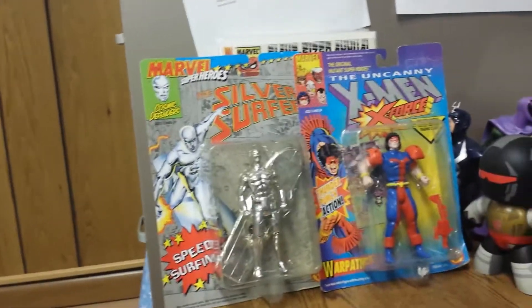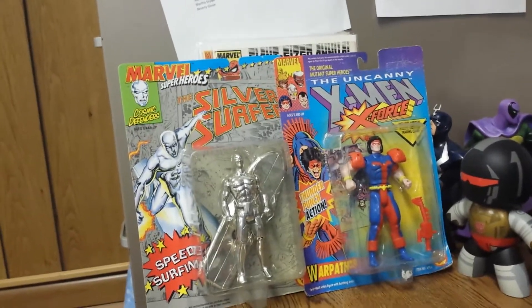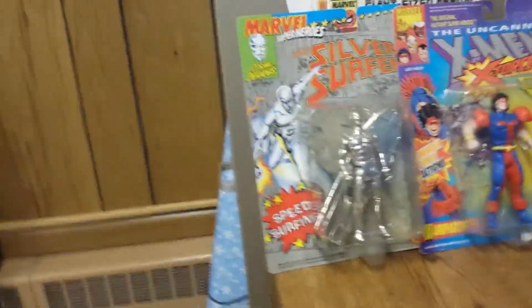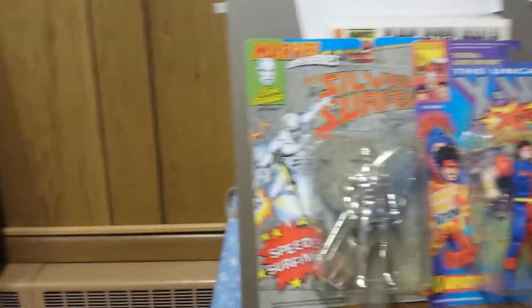Hi, this is Budget Comics back again with another budget haul. We're going to start off with our story of two figures once again. These are just figures that if you're into collecting toys are still fairly cheap, but will maybe get more expensive over time.